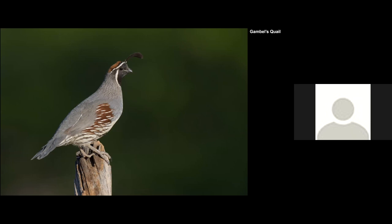The Gambel's Quail is kind of the local equivalent of the California Quail — they replace it there. It's very common, and I like the plume and the patterns on it.